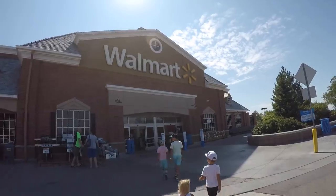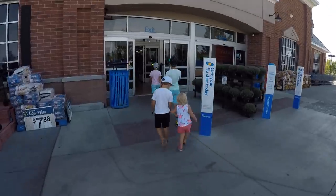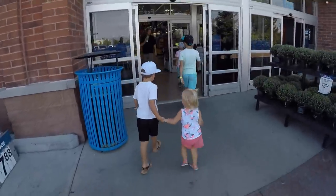We're going to buy erasers, crayons, paints, pencils — all the good stuff for school. Here we go, walking into Walmart with the school supply list in hand for the crazy kids.